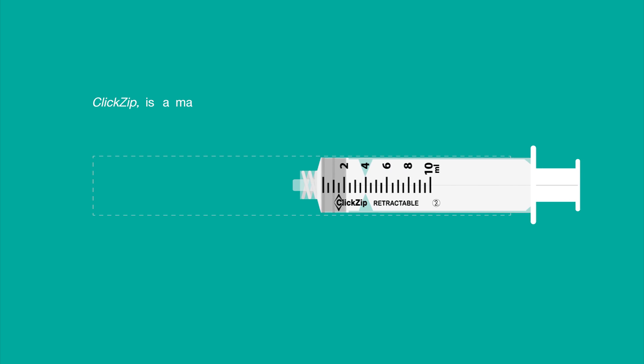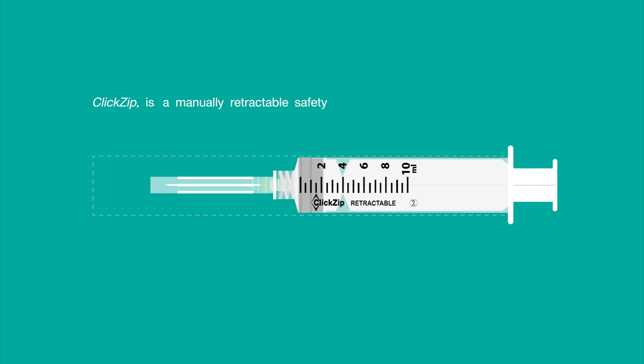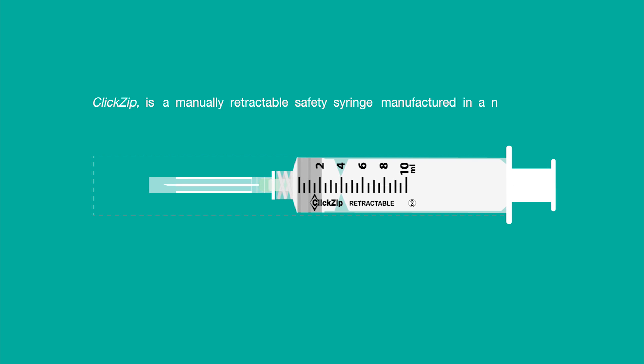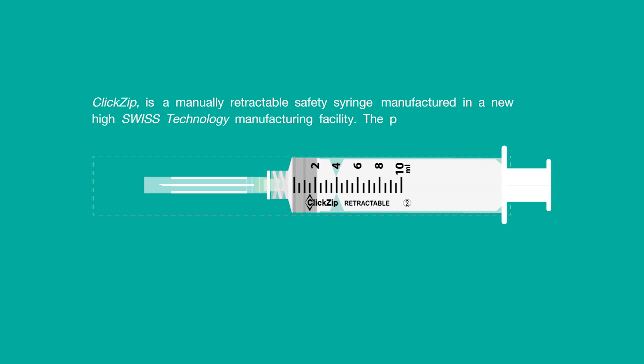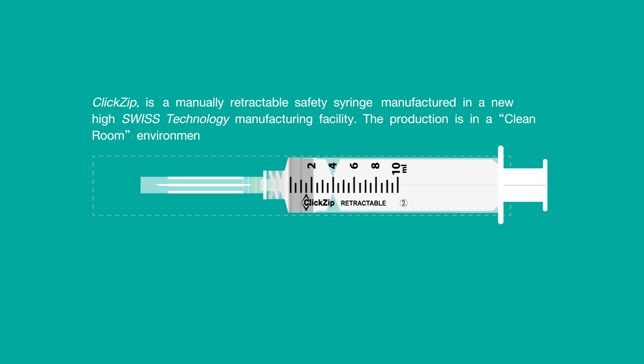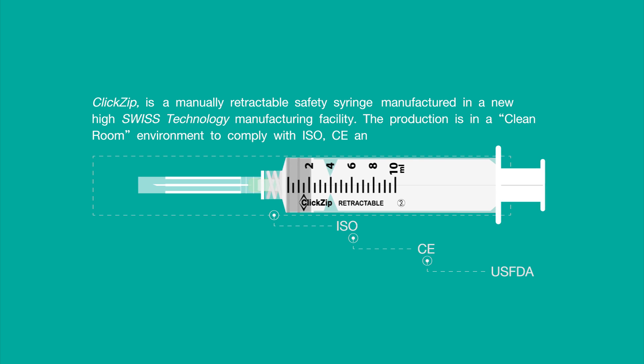ClickZip is a manually retractable safety syringe manufactured in a new high Swiss technology manufacturing facility. The production is in a clean room environment to comply with ISO, CE, and US FDA regulations.